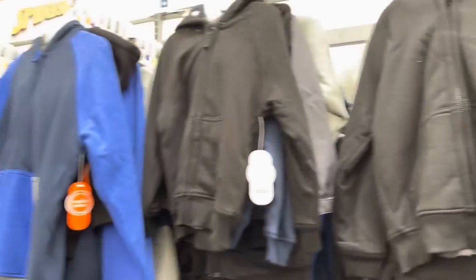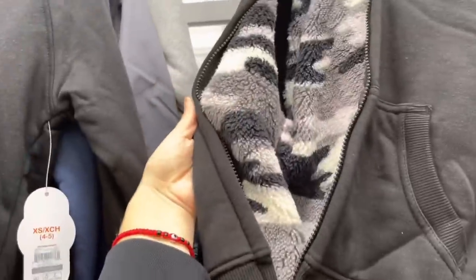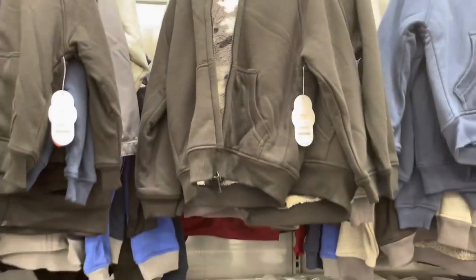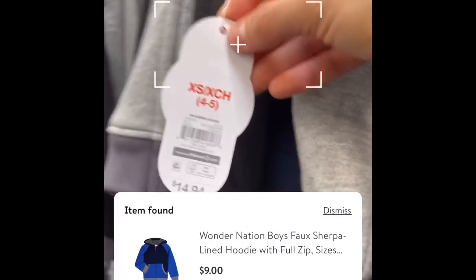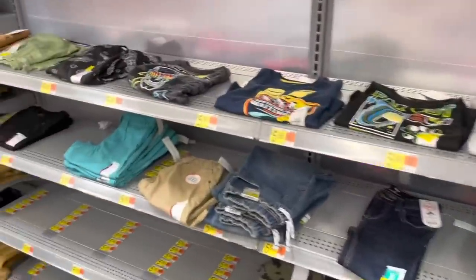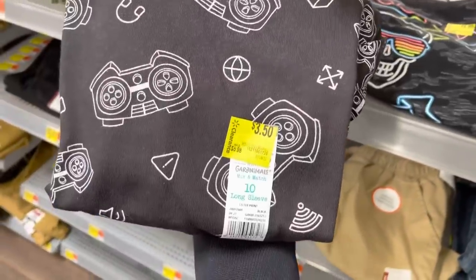I got these sweaters for the boys — I really like these Wonder Nation sweaters, they're really warm on the inside. They're regular price like fifteen dollars but when I scan them they're actually nine dollars. They also have a few markdowns for boys clothing — I saw some of these shirts for three dollars and fifty cents.